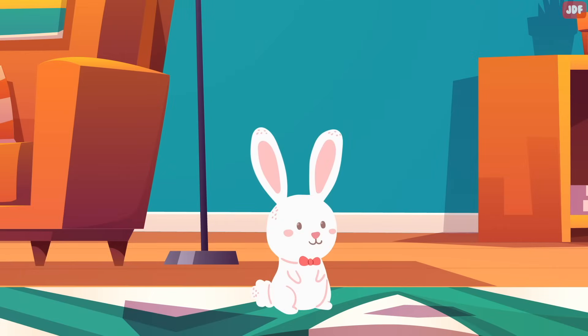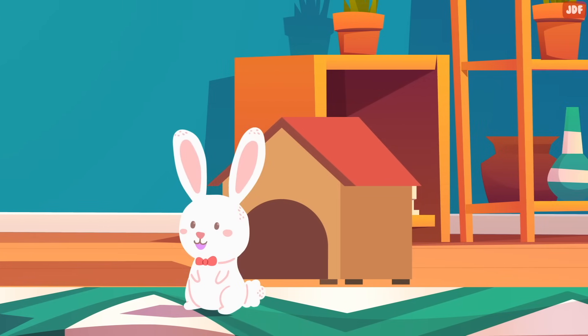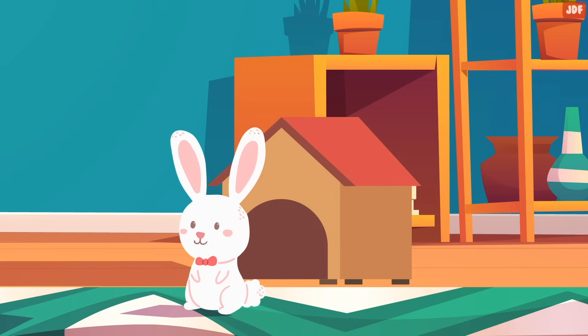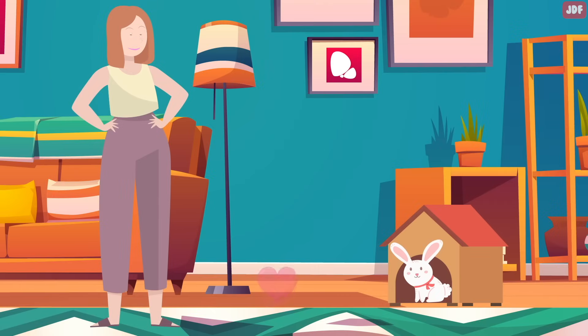So, to show your rabbit you care for them, make them a hideout, like a wooden house in the style of a small kennel, so that they can have alone time when needed. These hiding spots will simulate their tunnels or burrowing systems and allow them to shelter when they get spooked or feel threatened. From there, they can listen and decide if they are comfortable enough to come out or not.